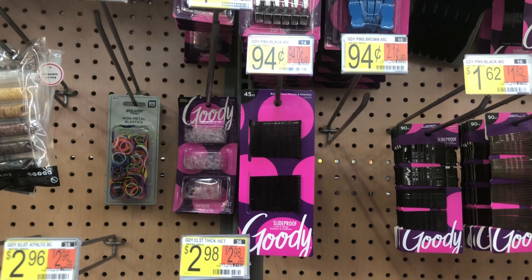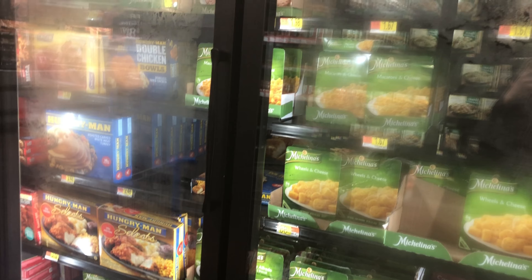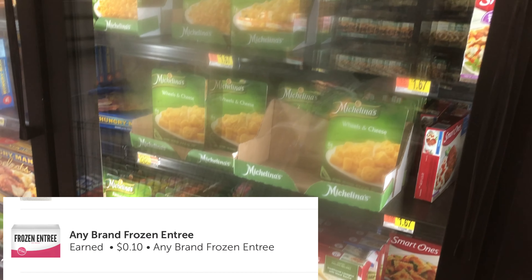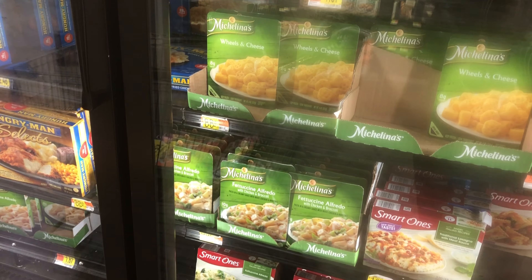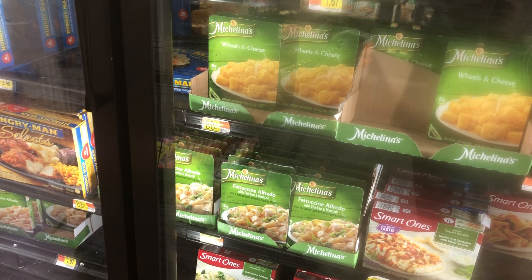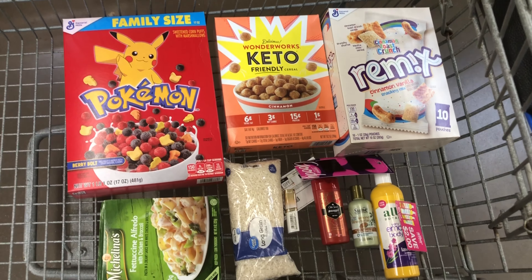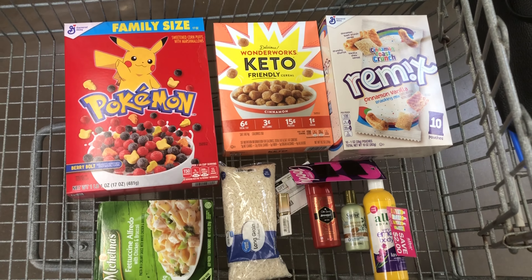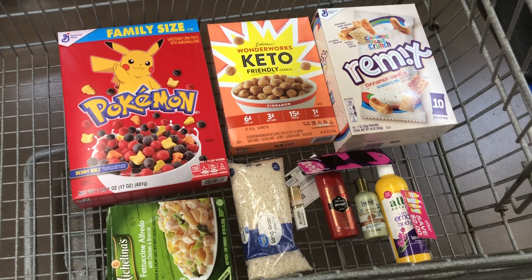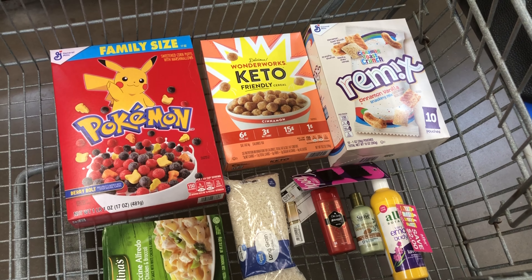There's an Ibotta offer for 10 cents back on any frozen entree. It works on Michelina's at 88 cents, making it 78 cents after the rebate. This is everything in my cart and I'm heading to checkout. I should get about seven Ibotta offers here, and I also have other offers at CVS and Target.